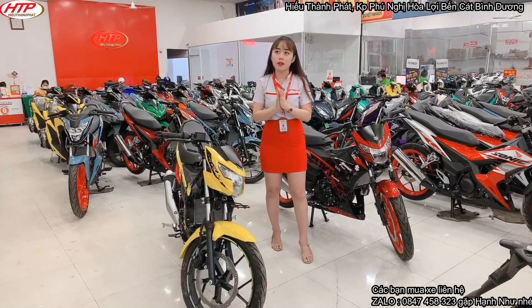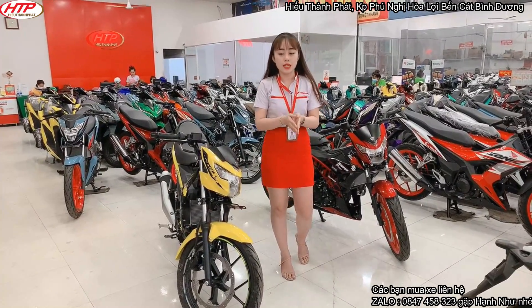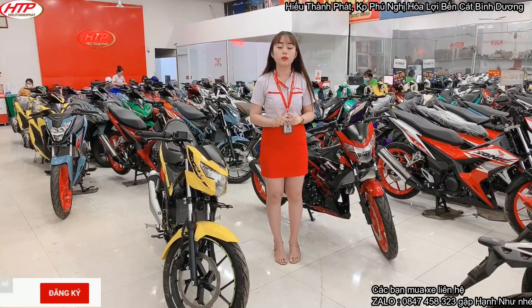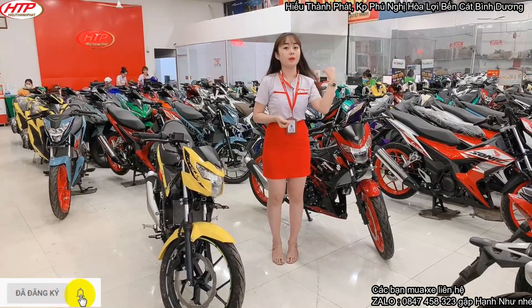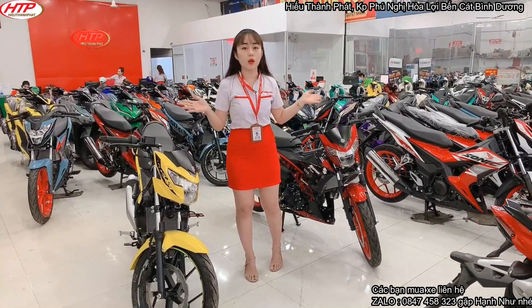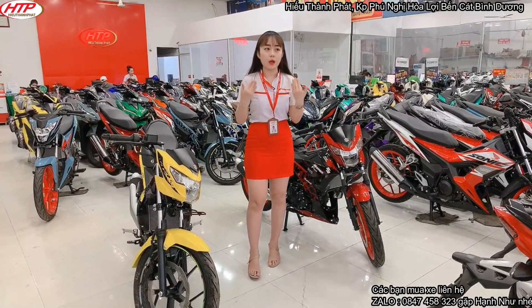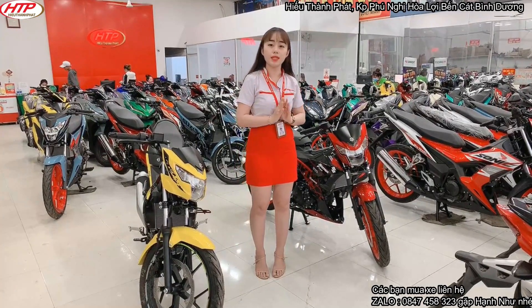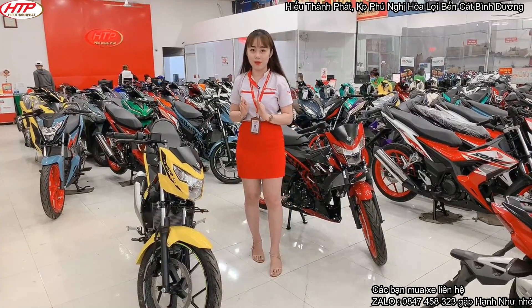Bây giờ Như nói về vấn đề góp. Đối với 2 dòng xe này, các bạn chỉ cần trả trước tầm 11 đến 12 triệu trở lên. Nếu tài chính các bạn hơi eo hẹp, trả trước tầm 11 triệu trở lên là các bạn có thể sở hữu được rồi. Bạn nào có điều kiện hơn một chút có thể trả trước 50% giá trị xe để sở hữu ngay gói góp.